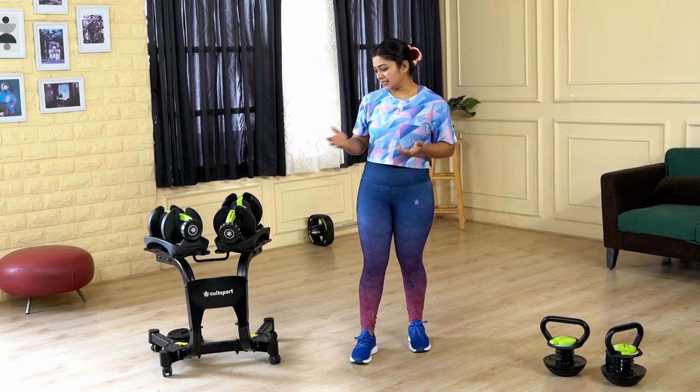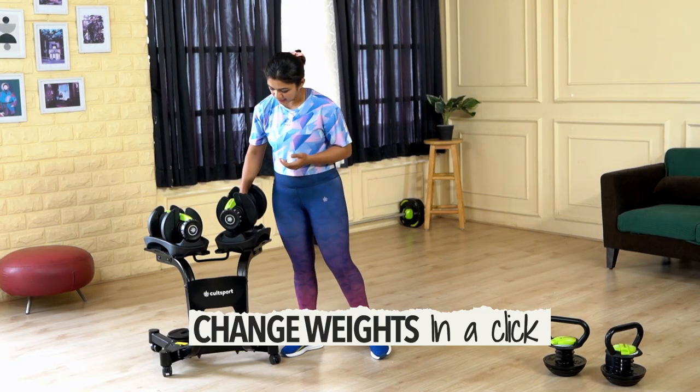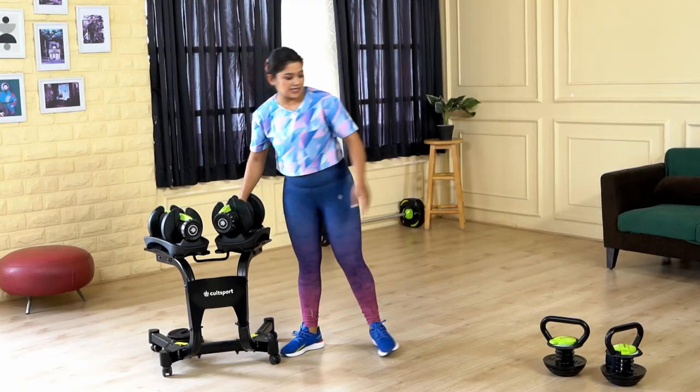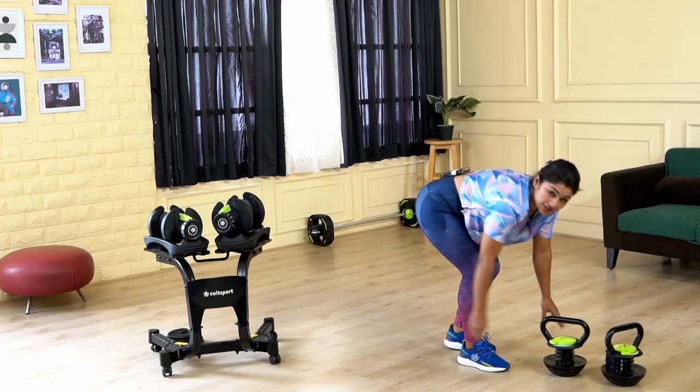As you can see, these dumbbells and kettlebells look slightly different from what we see in the gym. So these are adjustable dumbbells — you can adjust the weight from the knob, and same with the kettlebell, you can adjust it from here. Just pull it out and then adjust the weights.